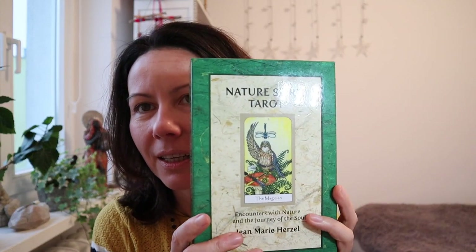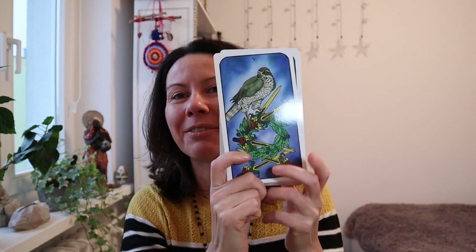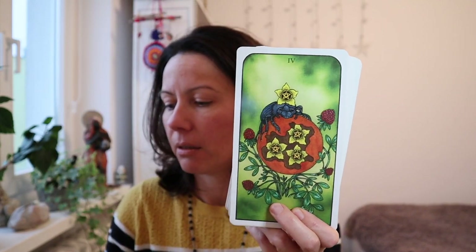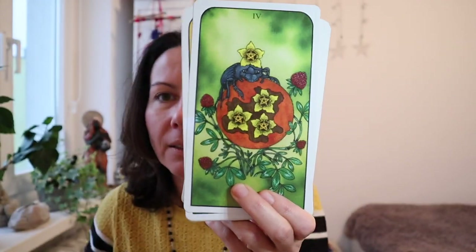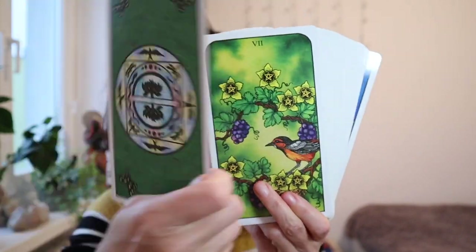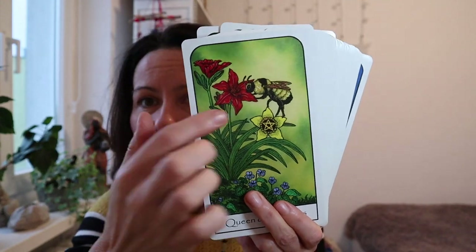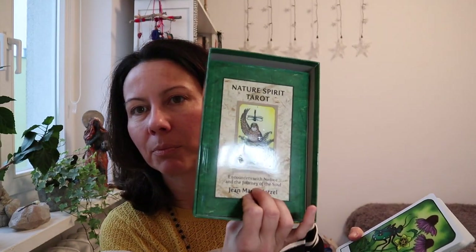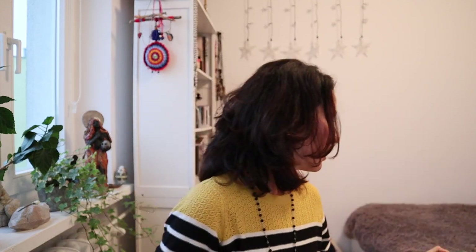Another pretty weird deck I have is the Nature Spirit Tarot — it's based on Rider-Waite-Smith, but the cards are huge, bigger than my face. It's by Jean-Marie Herzl. It's basically all nature, very beautiful big cards. The book is wonderful — it speaks of every insect, every animal, every plant used in the image. So it's also a great deck to learn about nature. It's one of my quite old decks, I got it many, many years ago.